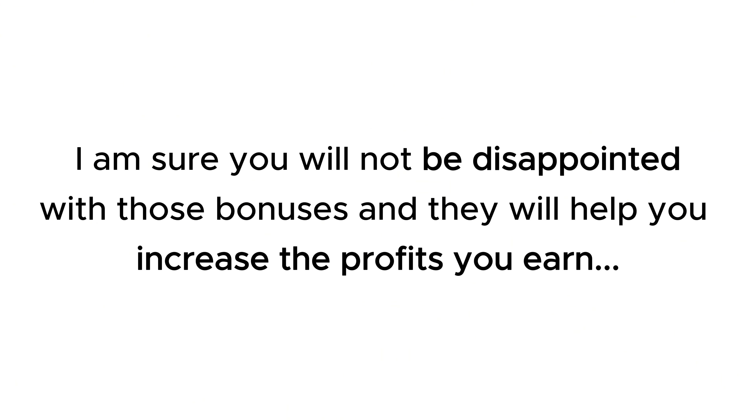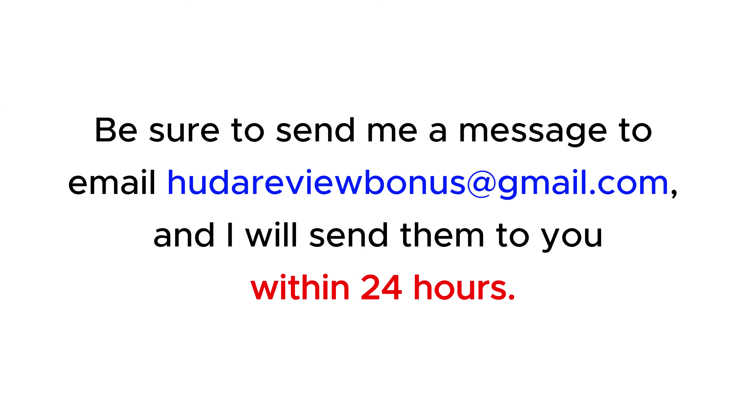I am sure you will not be disappointed with those bonuses, and they will help you increase the profits you earn. Be sure to send me a message to email hootereviewbonus@gmail.com, and I will send them to you within 24 hours. Next, let's explore this product.